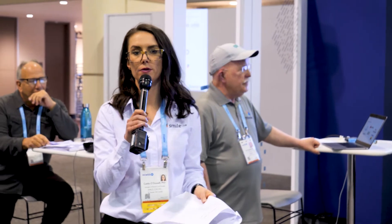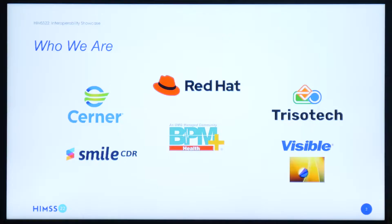My name is Kate O'Donnell, I'm with Smile CDR. Smile CDR is a health information technology company. Globally, we support the healthcare industry by providing a proven data and integration platform. Our solutions support organizations to adopt open standards that boost efficiency, reduce costs, and generate new value which leads to improved outcomes overall. In this vignette, Smile will be the data fabric that sits within Red Hat's OpenShift container.